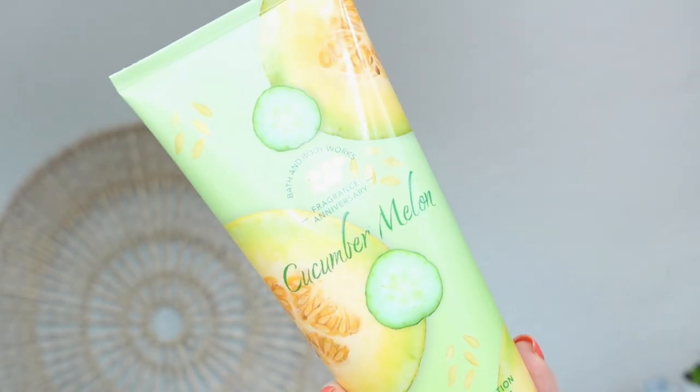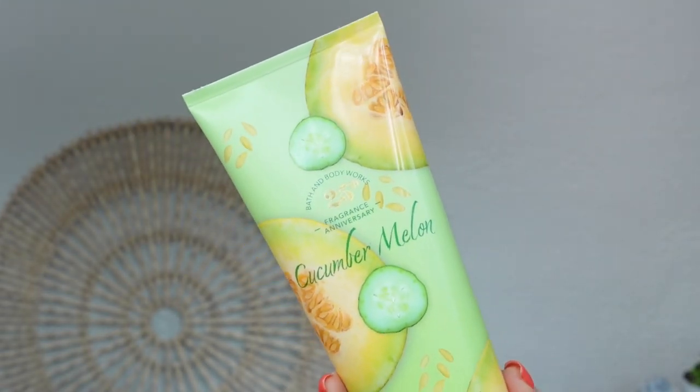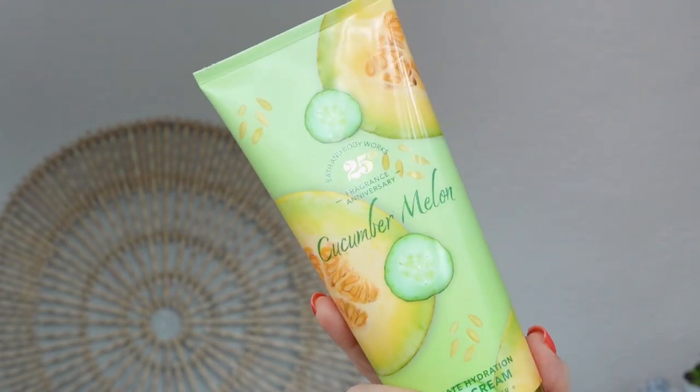I had a feeling if I ended up buying a body mist it would go to waste because Adam would not like the scent — and I don't think I'd want to smell like that 100% of the time. So I got two lotions in throwback scents. I absolutely had to get the cucumber melon — this is the 25th anniversary of this scent. I'm not sorry. I own it. I'm happy about it. I've already used it.